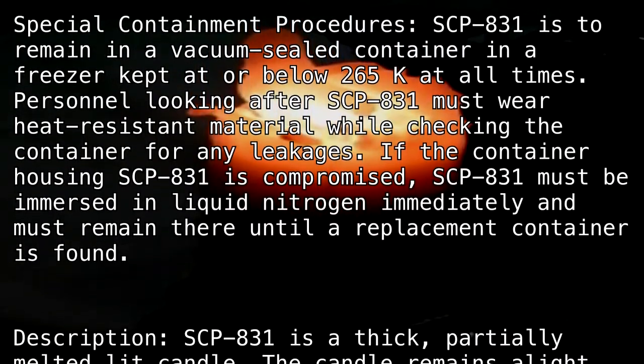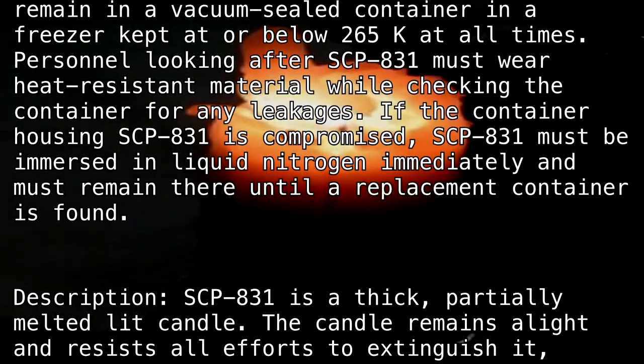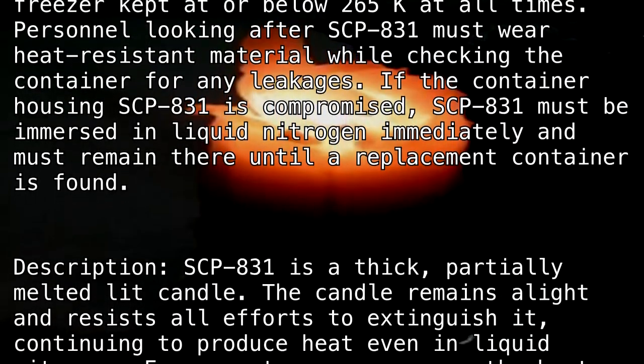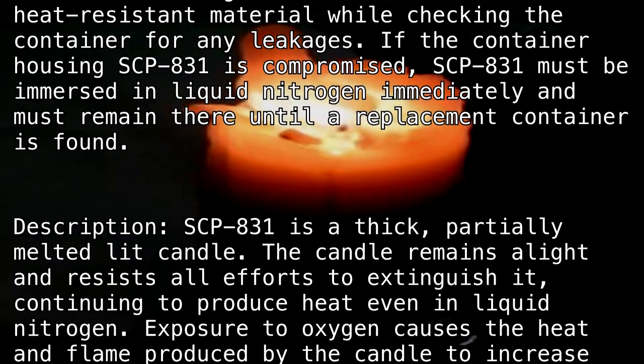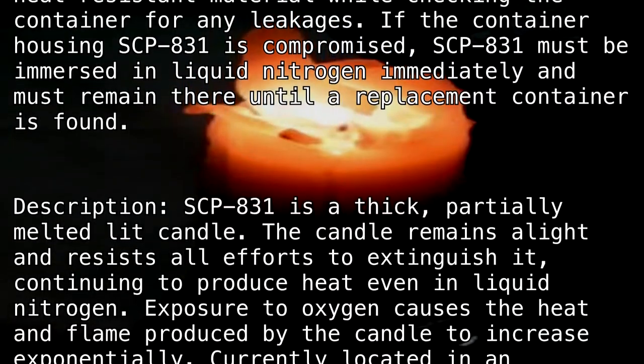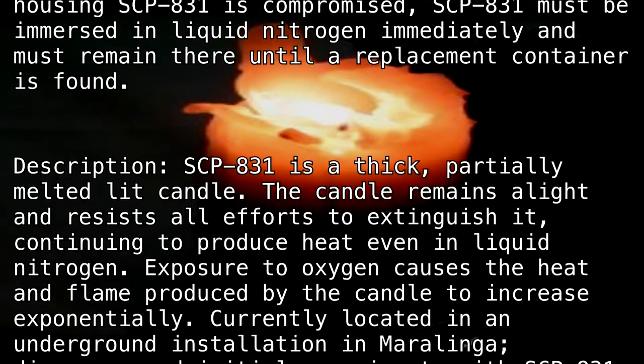Description: SCP-831 is a thick, partially melted, lit candle. The candle remains alight and resists all efforts to extinguish it, continuing to produce heat even in liquid nitrogen. Exposure to oxygen causes the heat and flame produced by the candle to increase exponentially.